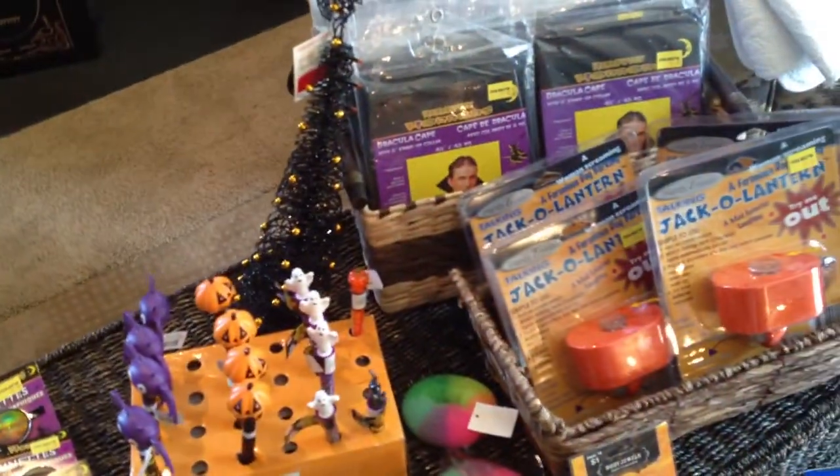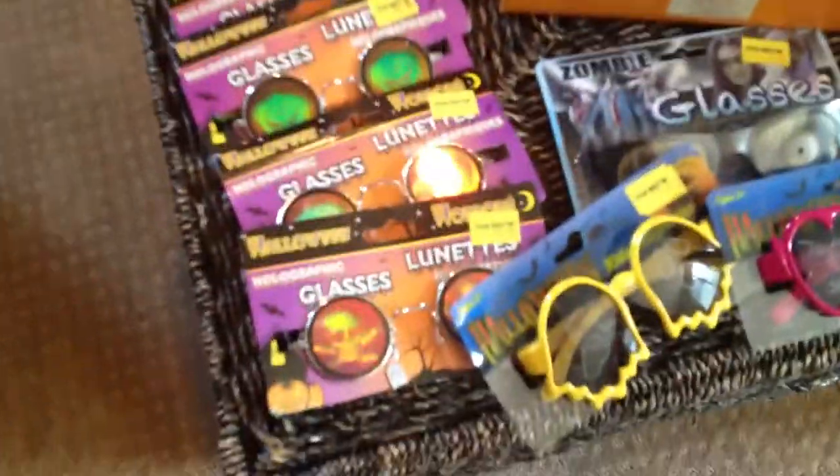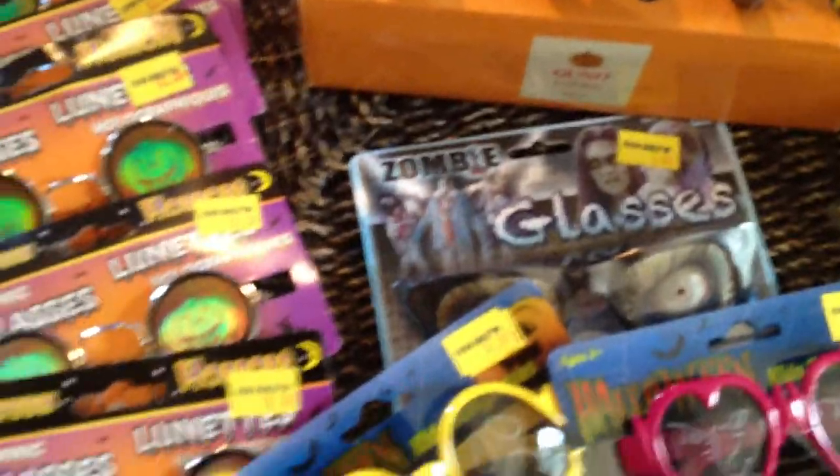Okay guys, doing a free find from Five Below. First, all of these little glasses — they are little spooky holographic glasses. Here are a couple pairs of ghosts and vampires, and here are some zombie glasses.